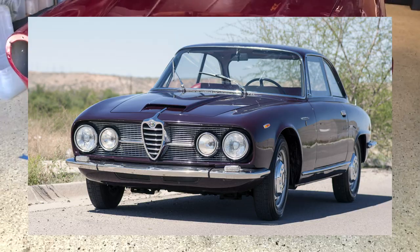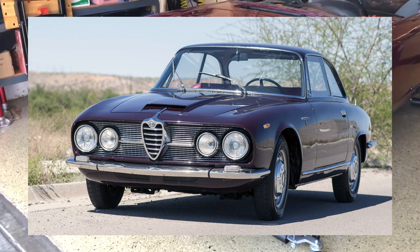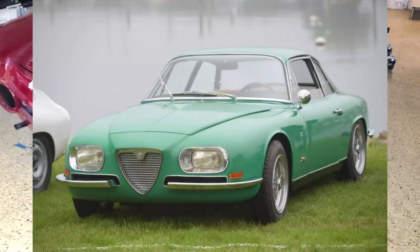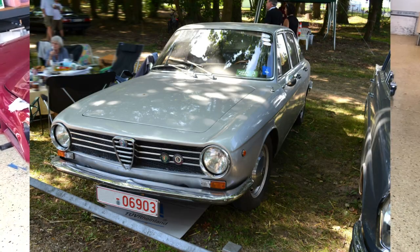The most common one is the 6,999 production volume Sprint, which is the coupe. 2,092 of them were the Berlina, which is the sedan. 105 were the Sprint Zagatos, and 54 were the OSI Deluxe.